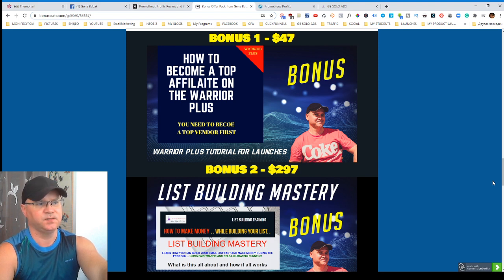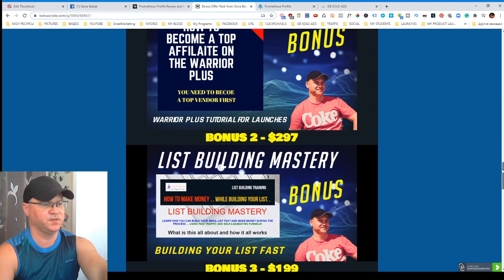I decided to create my first bonus which is called 'How to Become a Top Affiliate on Warrior Plus,' so you will understand how to do it if you get this bonus.